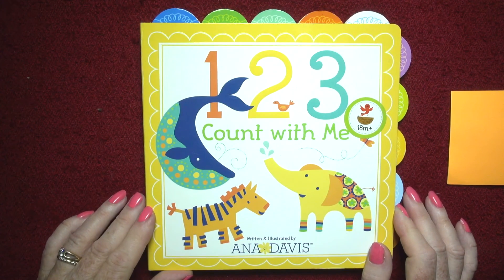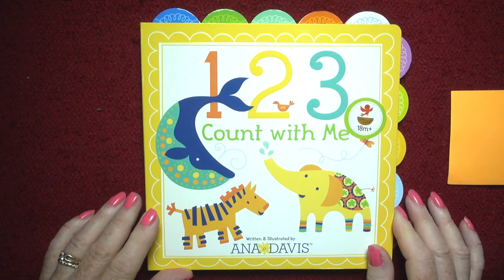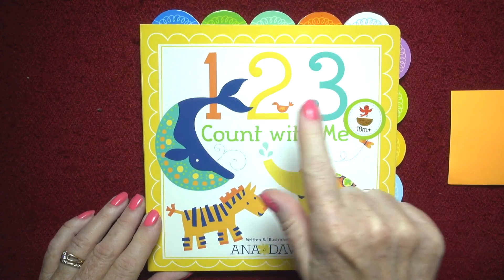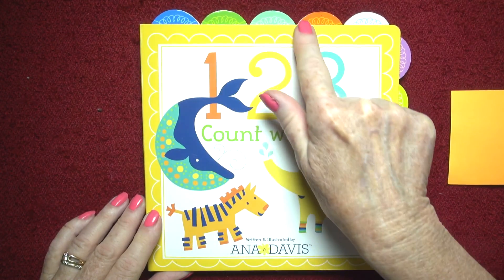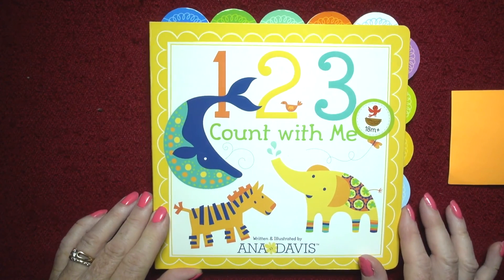Hi boys and girls! The book today is '1 2 3 Count With Me' and it's written and illustrated by Anna Davis, and I love this book. It's 18 months and up, but my 12 month old really loves these little scallop pieces on the book and it's so easy to turn the pages.